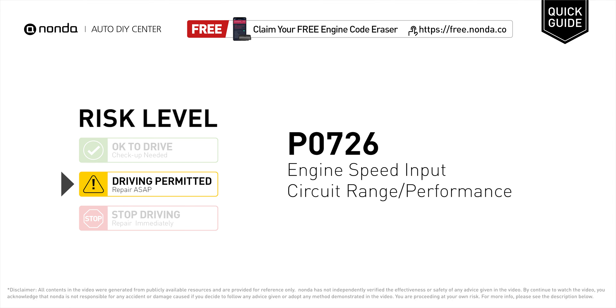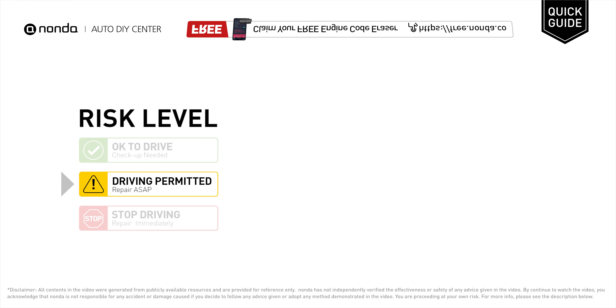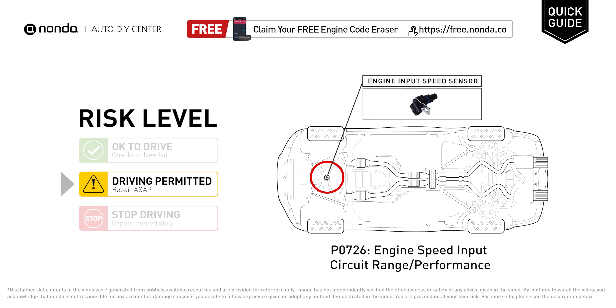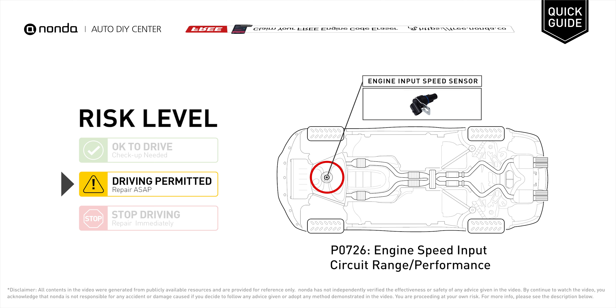P0726 is a diagnostic trouble code for engine speed input circuit range or performance malfunction. Under this circumstance, short distance driving is permitted, but your vehicle should be repaired ASAP. It indicates a fault detected within the engine input speed sensor.